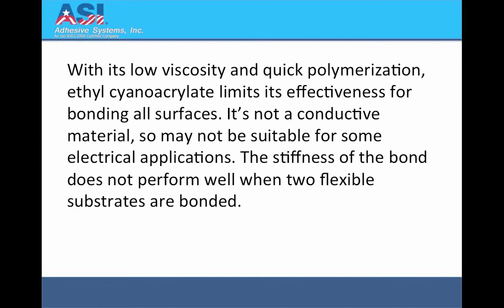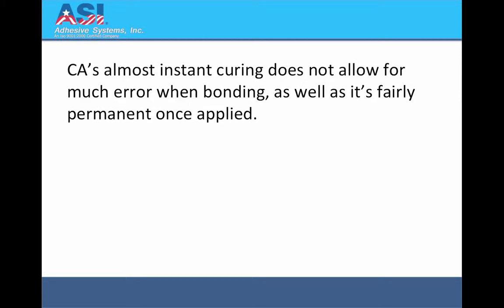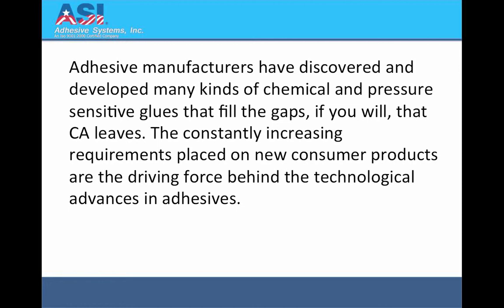With its low viscosity and quick polymerization, ethyl cyanoacrylate limits its effectiveness for bonding all surfaces. It's not a conductive material, so may not be suitable for some electrical applications. The stiffness of the bond does not perform well when two flexible substrates are bonded. CA's almost instant curing does not allow for much error when bonding, as well as it's fairly permanent once applied. Adhesive manufacturers have discovered and developed many kinds of chemical and pressure sensitive glues that fill the gaps that CA leaves.